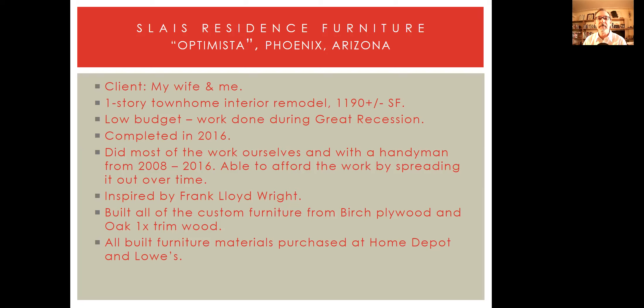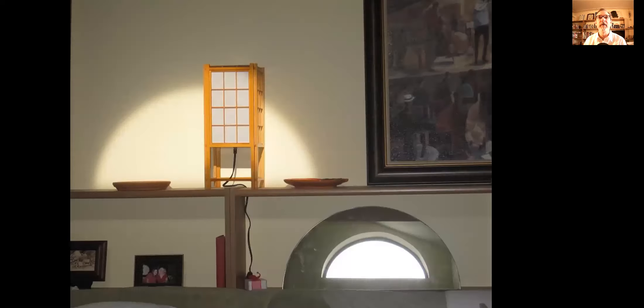All of the furniture is basically built from birch plywood and oak one-by trim. Birch plywood from the main material suppliers — Lowe's, Home Depot — near our area here. Four-foot by eight-foot sheets of birch plywood, back in those days maybe 30 bucks a sheet. We would draw it all out and design it to see how many pieces we could cut out of one sheet, and design it for easy assembly — mainly glue and screw, wood screws and wood glue. I think you'll see we came out with some pretty cool results that we're very happy with.